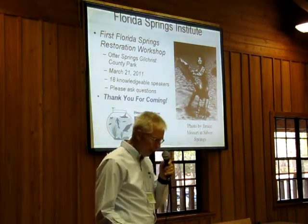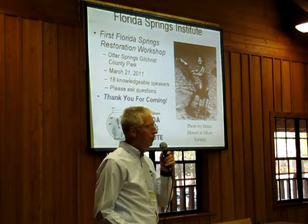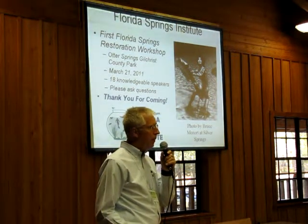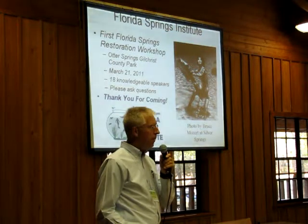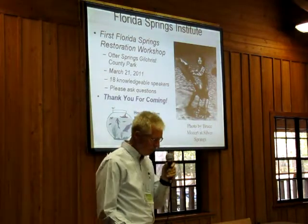We'll have a break at 9:45 — it's only a 15-minute break, so it's really just stand up and refresh yourself. Then we'll have a lunch break of an hour and we'll talk more about that before the morning break. David Still, the Executive Director of the Suwannee River Water Management District, is here with us today and will give the first talk.